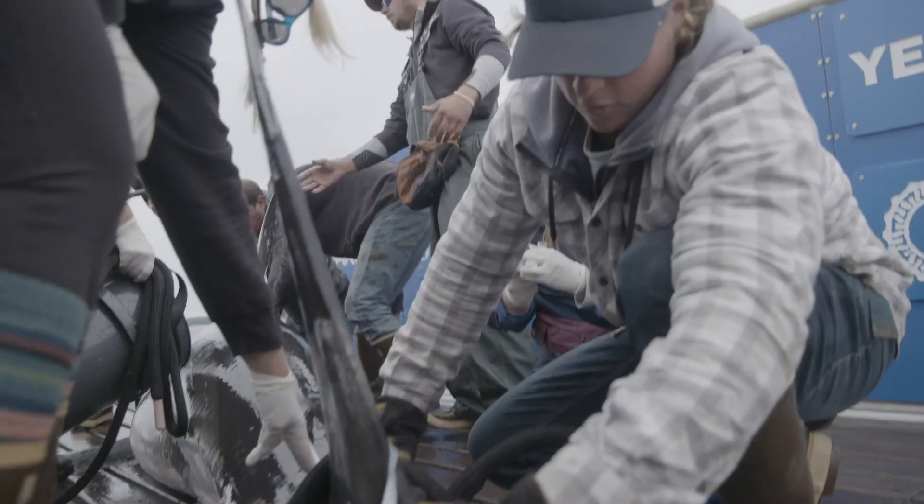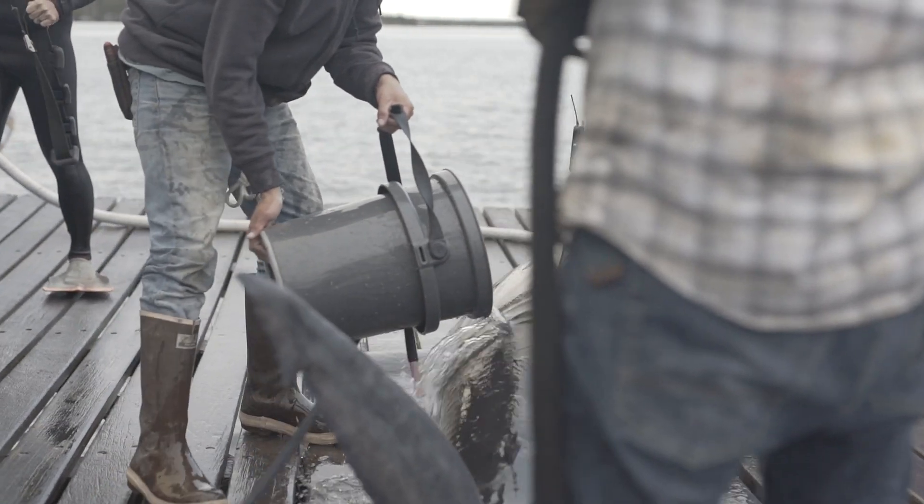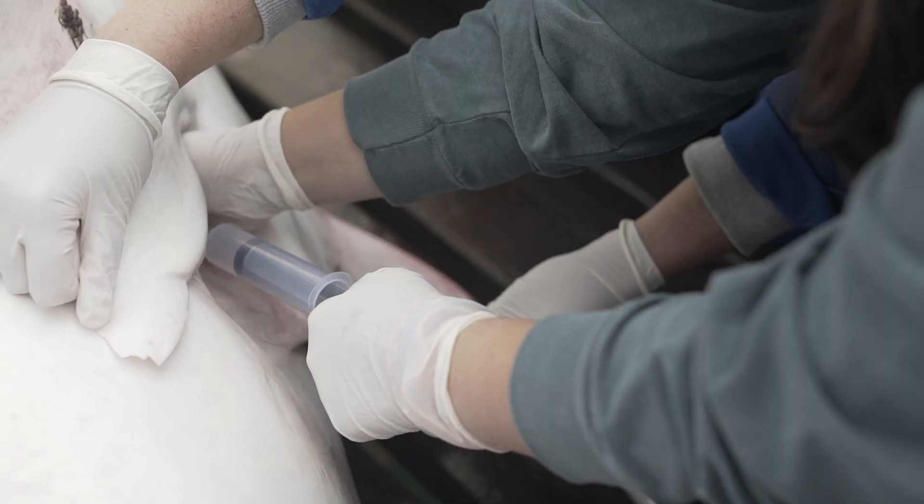We're actually doing a lot more than just tagging the sharks here. We're collecting a lot of samples that are supporting many different projects. One of the samples I was able to collect the other day was a fecal sample.